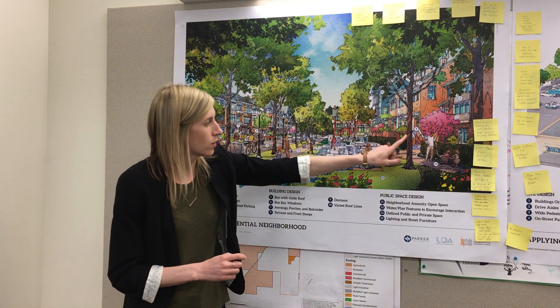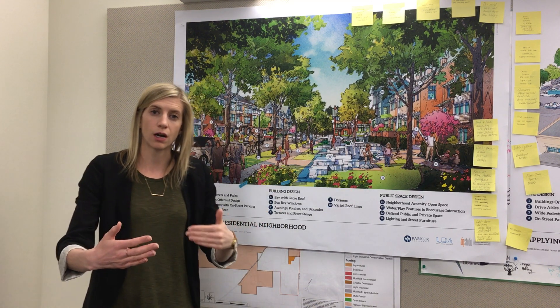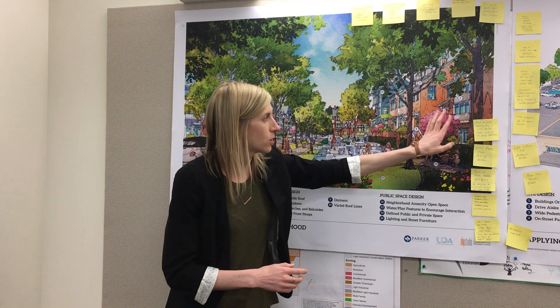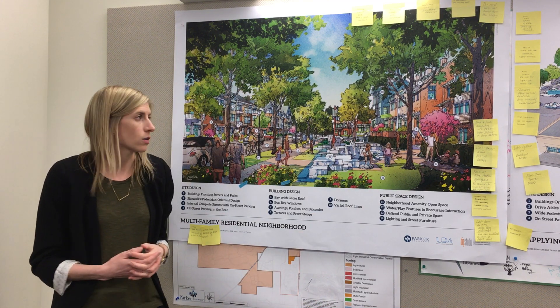Along the townhouses you see terraces, you see planting along the edge, and there's a very clear definition of where the private yard stops and the public sidewalk begins. Box bays, awnings, balconies, and a variety of different roof lines start to create interest along that street.